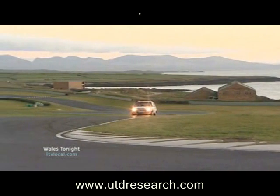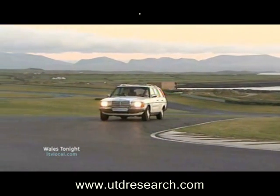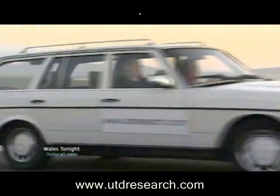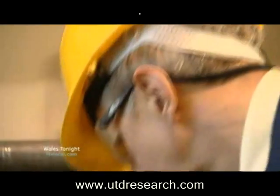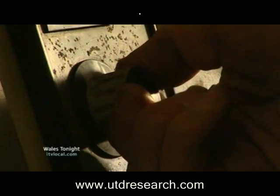This car is running on a mixture of diesel and the fuel produced from recycled tyres. It's taken a decade of research, but in the last few weeks we can reveal there's been a breakthrough. It's produced at this research unit near Wrexham. How they do it is a commercially sensitive secret, but the basics are straightforward.